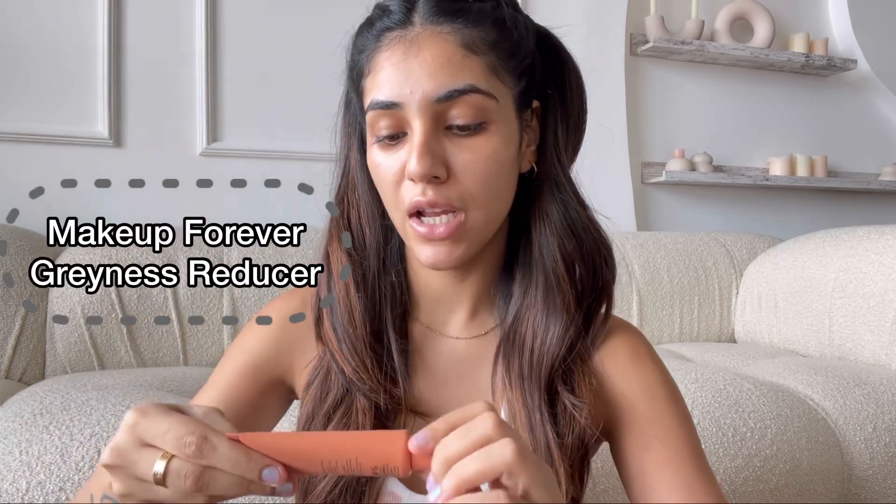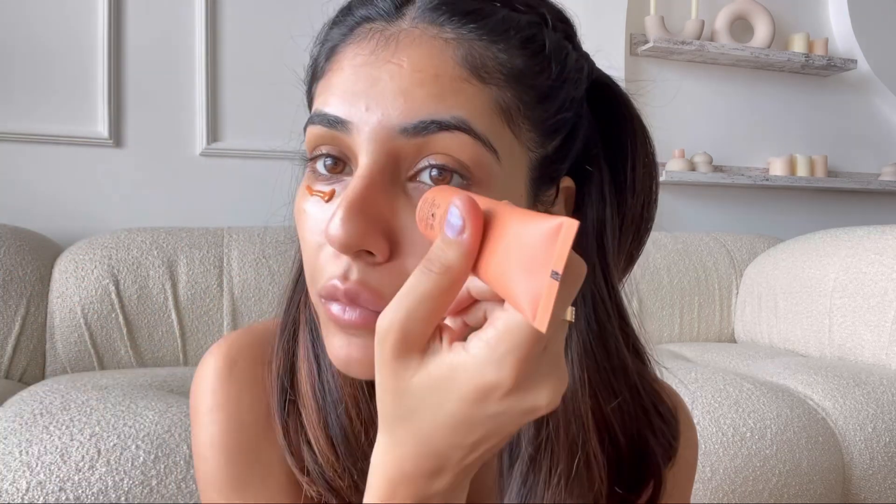I'm going to be using this Greenness Reducer by Makeup Forever. It's essentially just orange in color and it's supposed to really help with discoloration. So I'm going to use a brush and just blend this in.